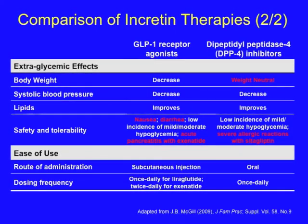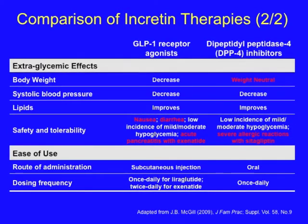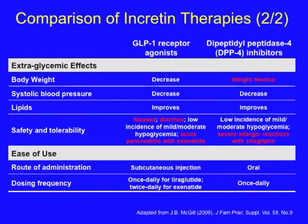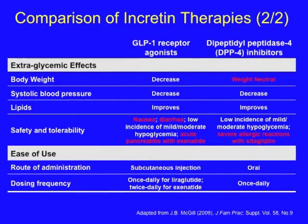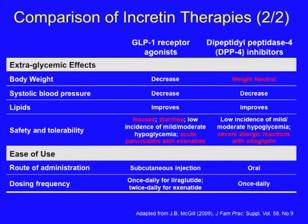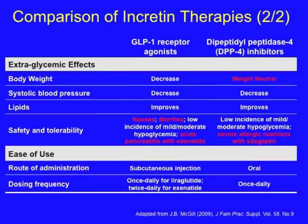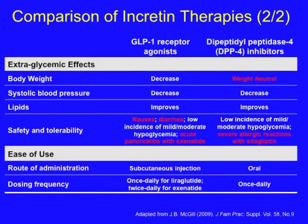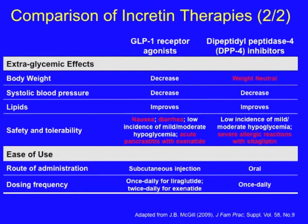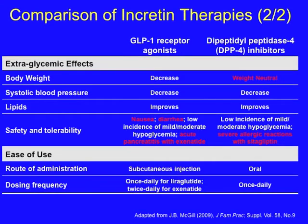Their safety and tolerability profiles are quite different. The GLP-1 receptor agonists, by achieving supraphysiologic levels, have the risk of nausea and diarrhea, and there has been described the risk of acute pancreatitis with exenatide. On the other hand, DPP-4 inhibitors have the potential for severe allergic reactions. The GLP-1 agonists are given by subcutaneous injection — liraglutide once daily, exenatide twice daily — whereas the DPP-4 inhibitors are given orally.